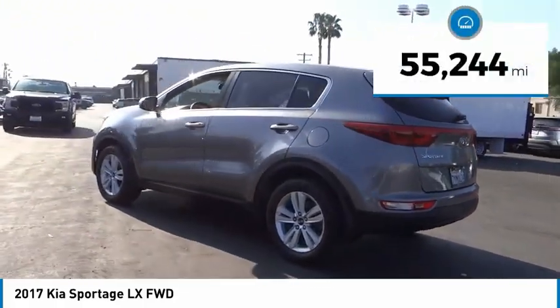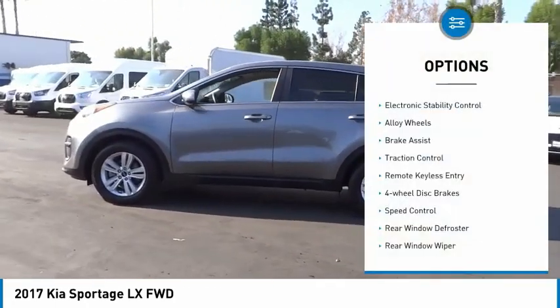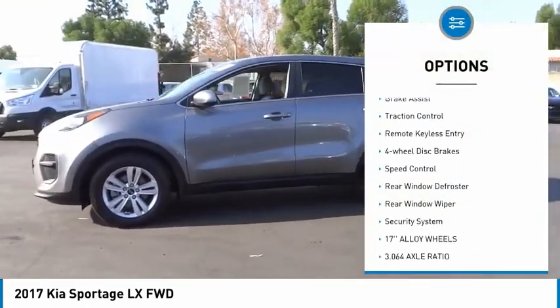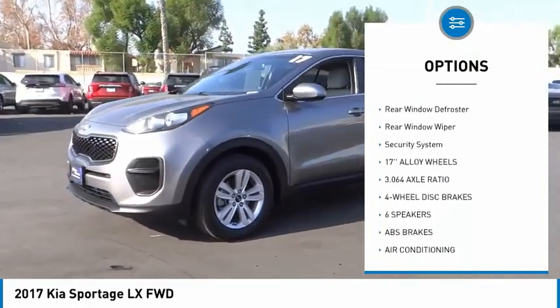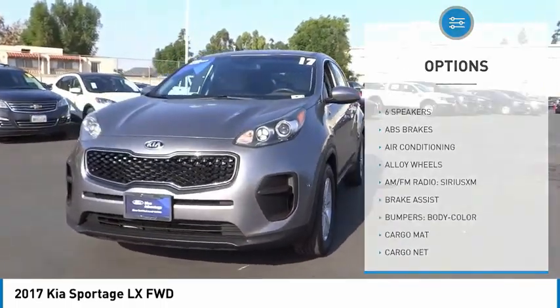This vehicle has less than 60,000 miles. Here are some of this vehicle's great options: electronic stability control, alloy wheels, brake assist, traction control, remote keyless entry, 4-wheel disc brakes, and speed control.